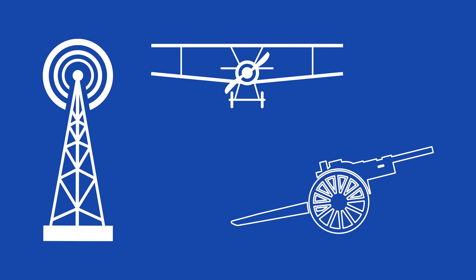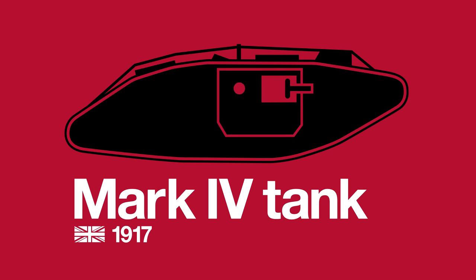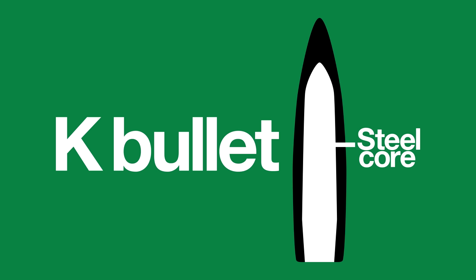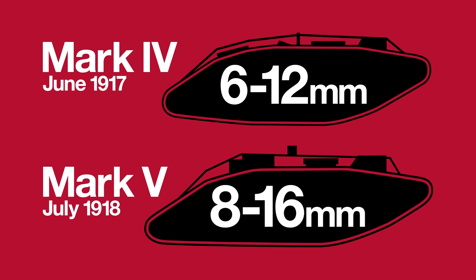World War One was a wake-up call for militaries of the early 20th century. New technology brought radical changes to the battlefield: aircraft, radio, artillery, and tanks. Early tanks were heavy and slow, but their armor was not insurmountable — half an inch of hardened steel at most. By 1917 the Germans added a steel core to rifle rounds, called the K bullet, to better pierce this armor.